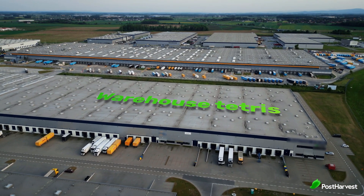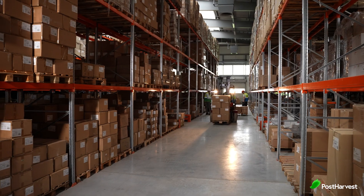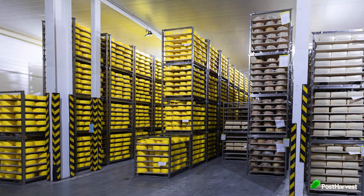Warehouse Tetris: optimising space and accessibility. Cold storage facilities are like expensive real estate — every cubic metre needs to be used efficiently. Warehouse design plays a big role, with high-density racking systems and strategic product placement being the name of the game. However, this efficiency can't come at the expense of accessibility. Workers need to be able to safely and quickly access any product in the warehouse.